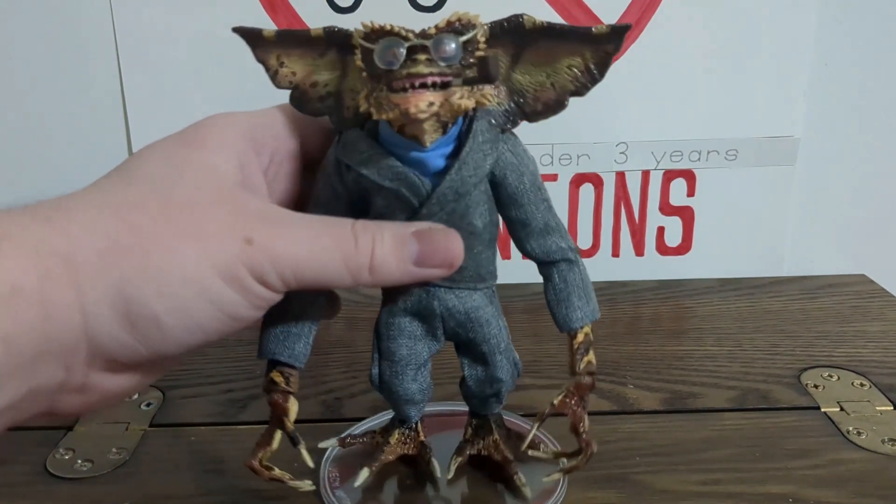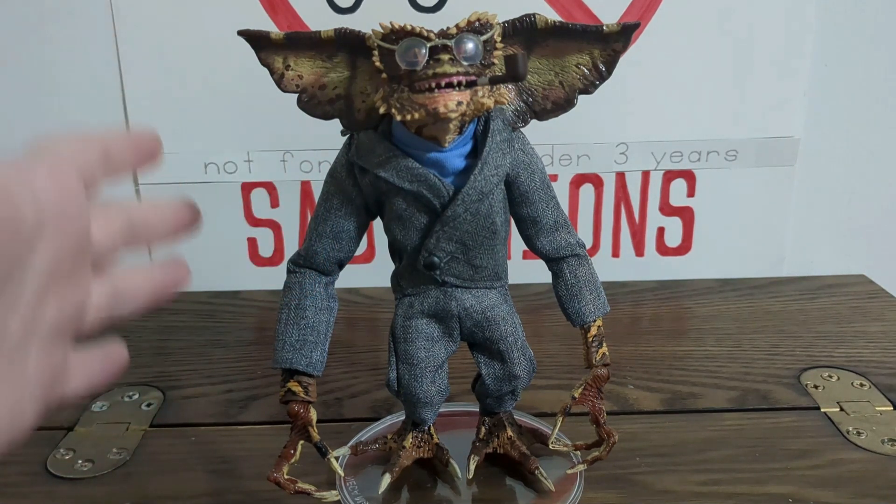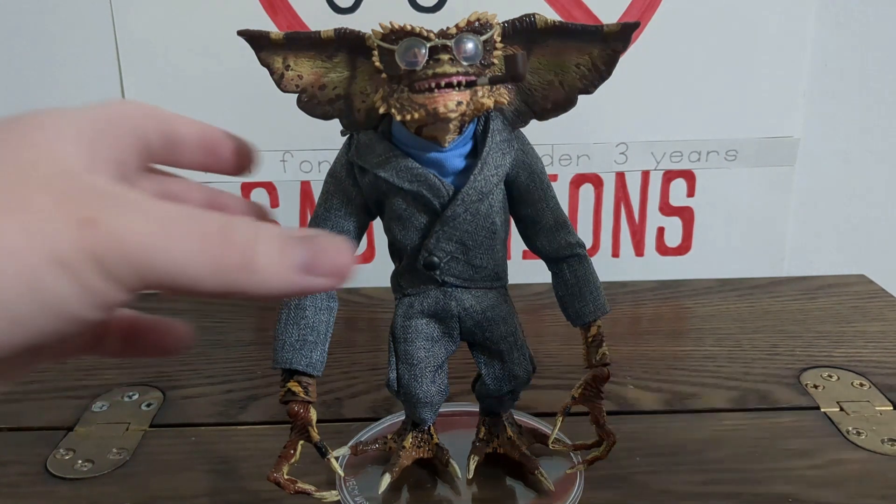Let's go ahead and look at this figure. It is a perfect marriage between soft goods, paintwork, and sculpting. I love everything about this guy. Let's get into it and start with the head sculpt.